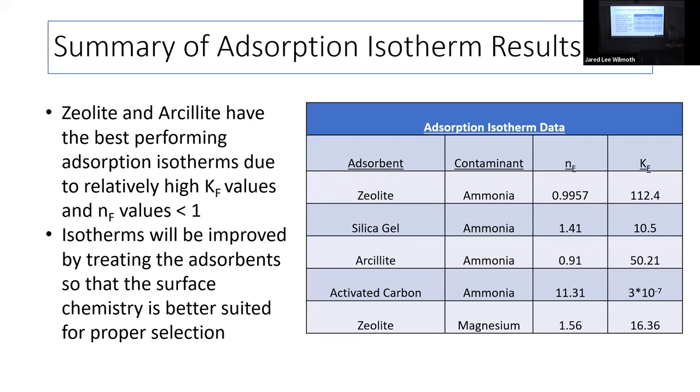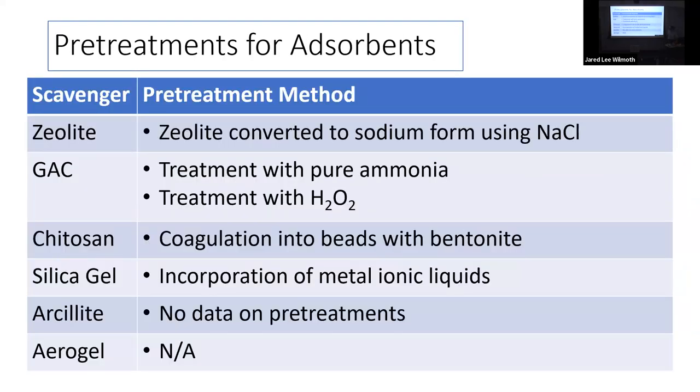Overall results: zeolite is the best adsorbent by far, followed by arsolite and silica gel, with the others performing way less than expected. We moved into phase two research where we decided to treat the adsorbents to alter surface chemistry for better contaminant selection. Unfortunately, arsolite has no prior treatment data, and aerogel can't be treated, so we removed it from the list.